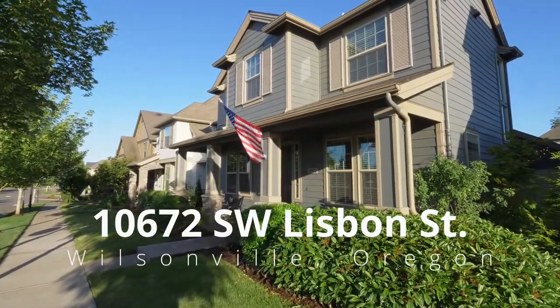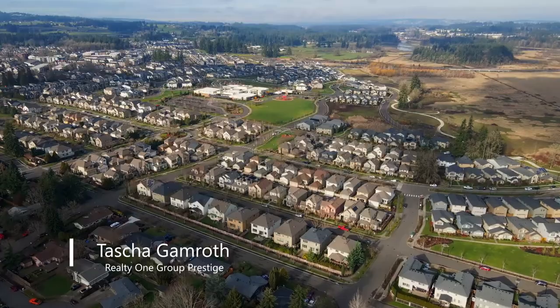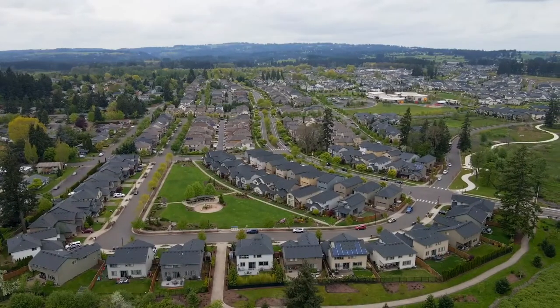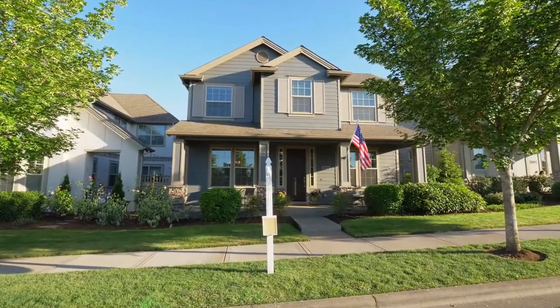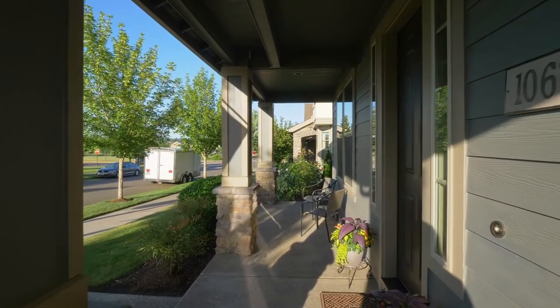This stylish, well-appointed, move-in-ready home is ready to steal your heart. Located in Villabois, one of Oregon's most highly acclaimed master-planned communities, with unlimited access to parks, trails, and year-long events, the expansive, covered front porch welcomes you home.